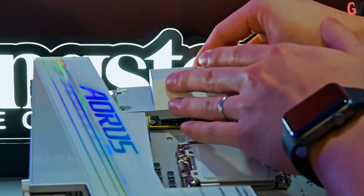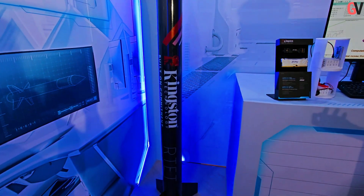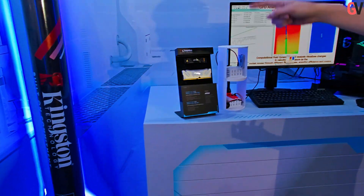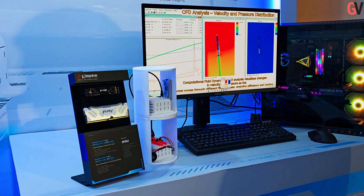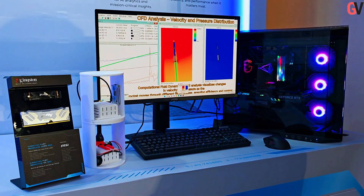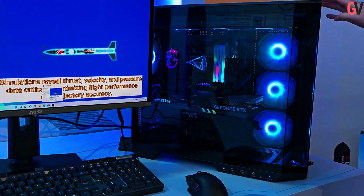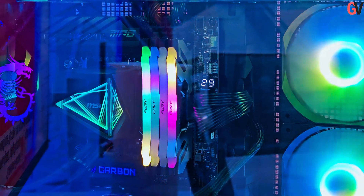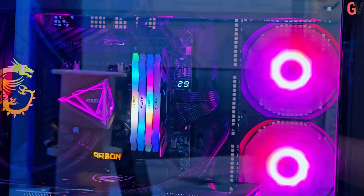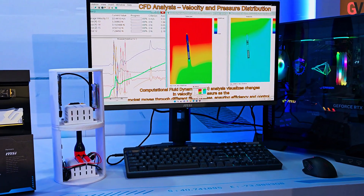The innovative Creators Lab showcased Kingston's applications in advanced technologies, including aerospace. Kingston's solutions have previously been used in satellite communications. This year, a collaboration with the Rocket Technology Exploration Team, a student group from NTUST and NFU, demonstrated Kingston's products in aerospace applications. A functional rocket featuring a Kingston Fury Renegade G5 SSD is displayed, equipped with a custom avionics system for real-time flight data capture and transmission. Ground-side mission data processing is handled by an MSI PC using Kingston Fury Renegade DDR5 memory and Gen5 SSD.